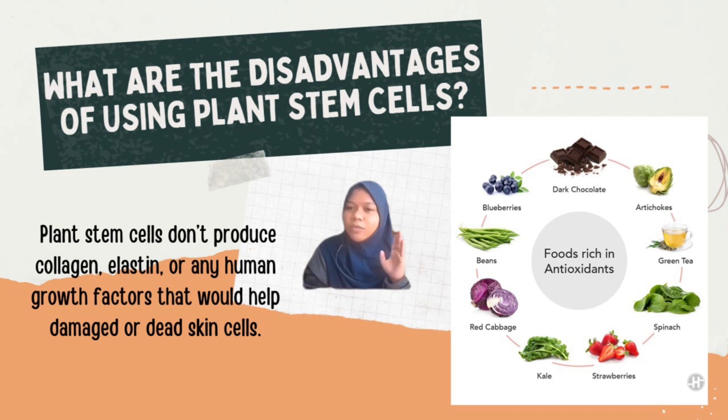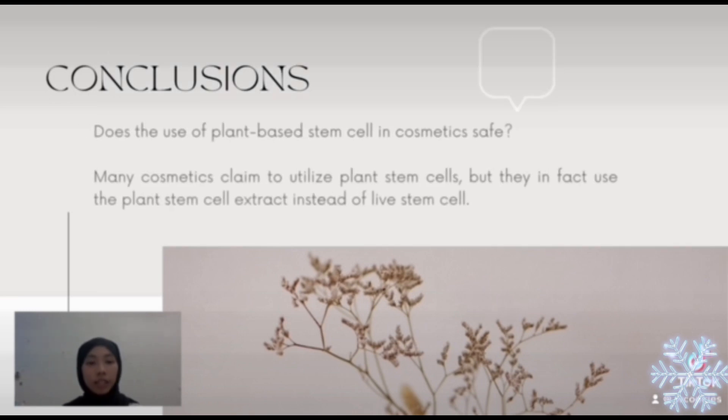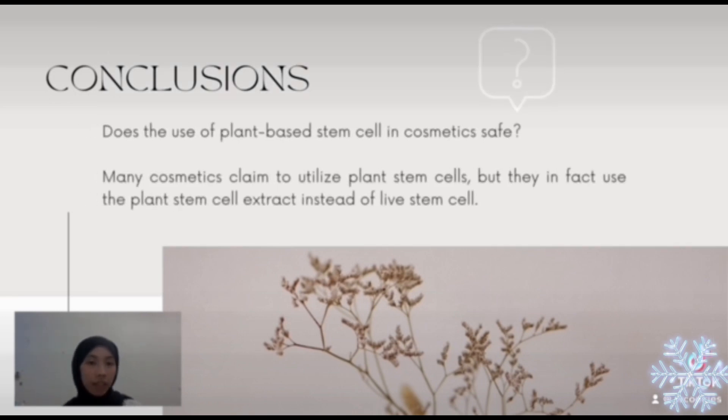You can just consume food that is rich in antioxidants to make your skin look young. To wrap up, the controversial issues surrounding the use of animal and human stem cells in cosmetics has brought plants to the front line as an alternative. The big question is: does this plant-based stem cells technology really safe to use and really effective? Some cosmetics claim to have this in their product, but they actually use the extract instead of the live stem cell.